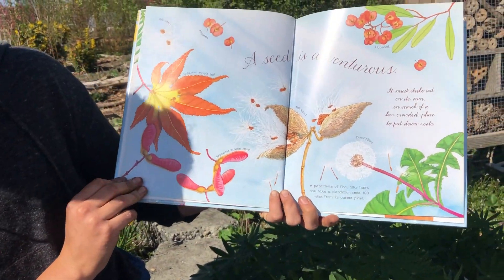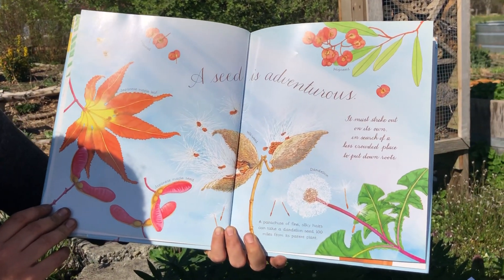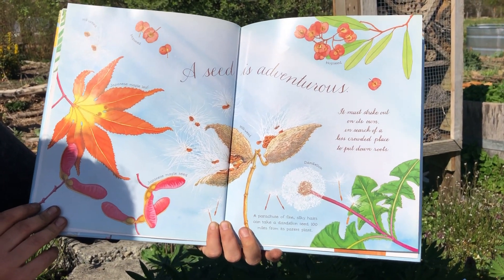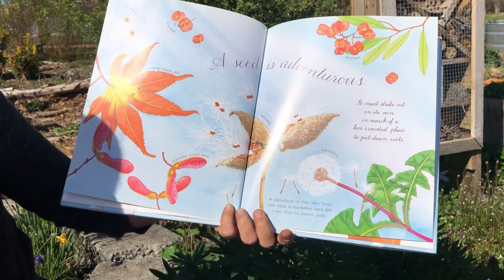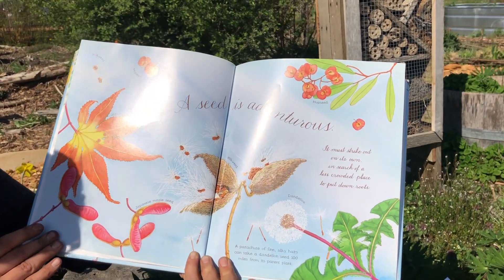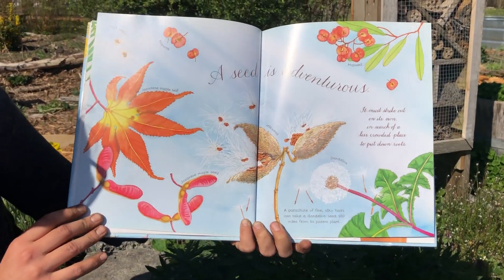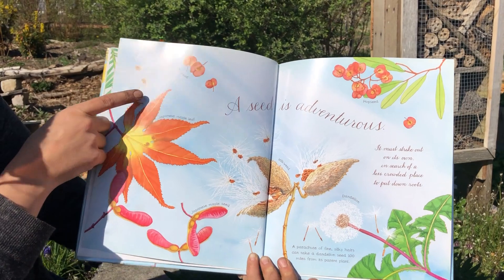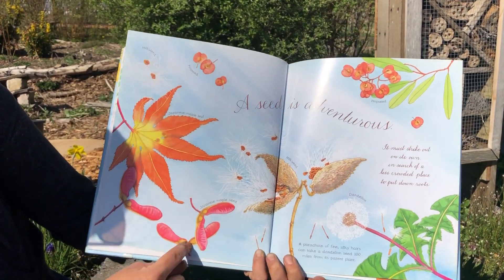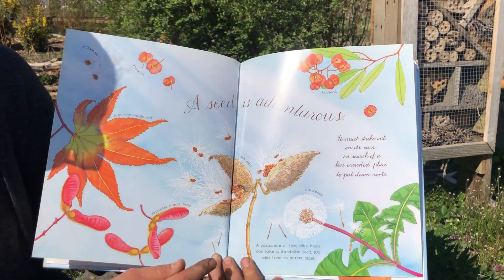A seed is adventurous. It must strike out on its own in search of a less crowded place to put down roots. A parachute of fine silky hairs can take a dandelion seed a hundred miles from its parent plant. Did you know that? There's milkweed that Jess is planning to plant, hopseed, maple leaf — the maple leaf seed, also called a samara — and the dandelion.